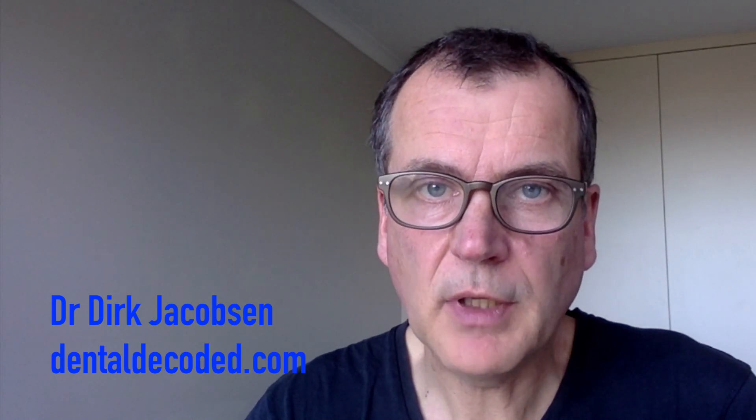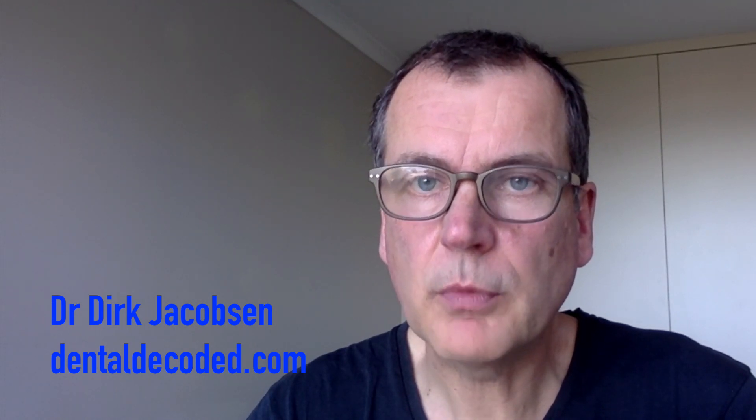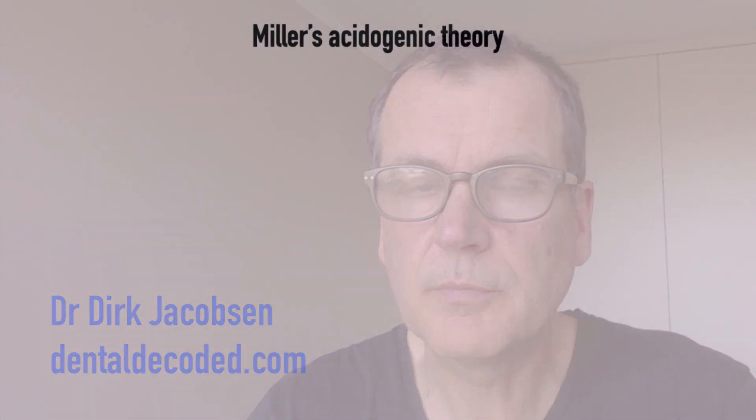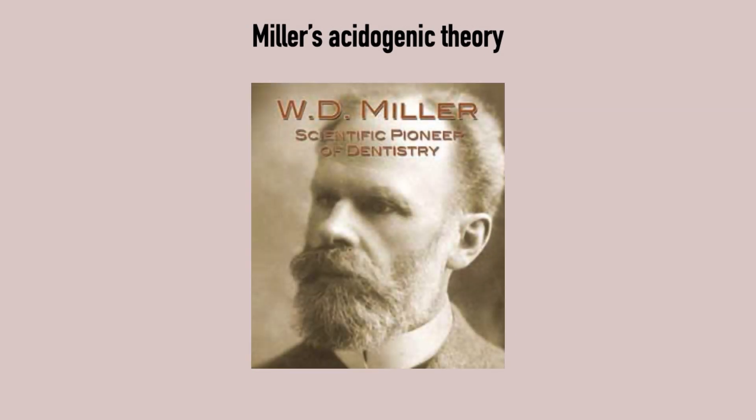In this video, I will shed some light on the long-overlooked holistic view on the issue and why it could transform the way we look at dental health. Miller's acidogenic theory was adopted in the 1940s and became the dominant theory of dental decay that is taught in dental schools worldwide.